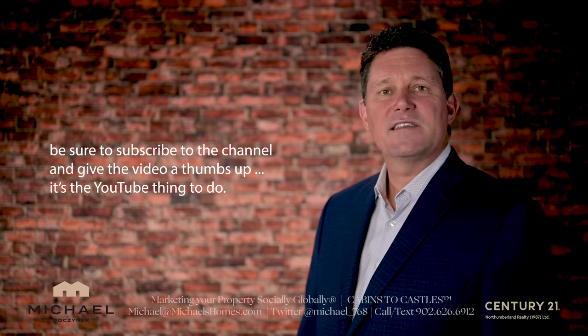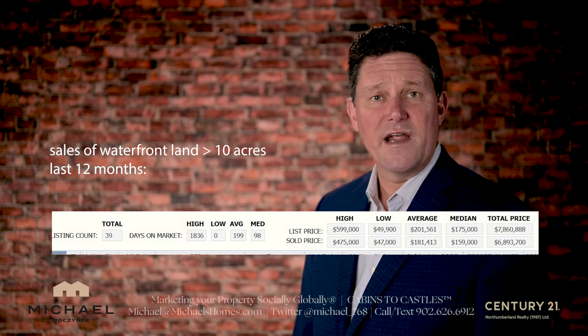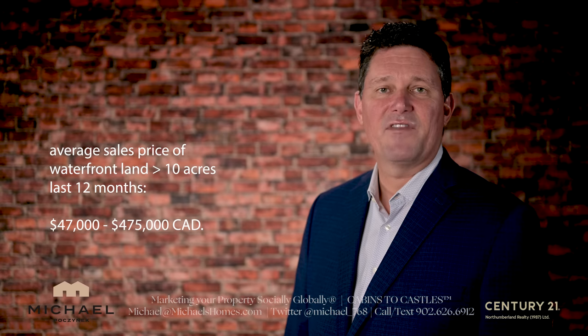The prices for waterfront property are all over the place. For this specific example, I took all the sales in the last 12 months over 10 acres in size. And the range will absolutely astound you, as they should astound me, but I've been seeing this for decades. The range of sales prices for waterfront property in PEI over 10 acres over the last year was between $47,000 and $475,000.